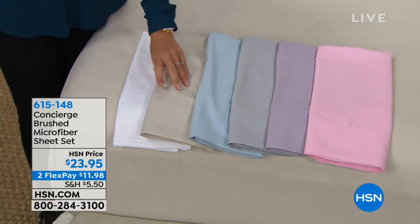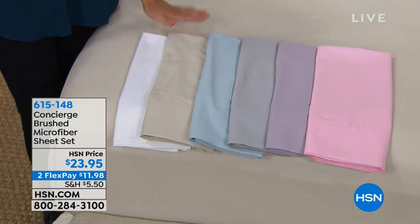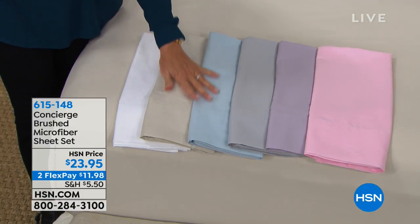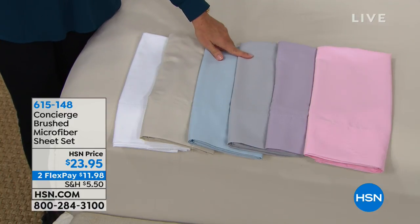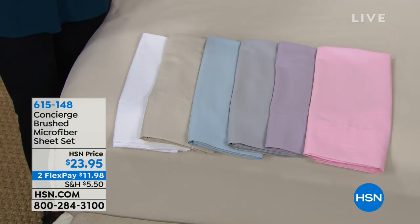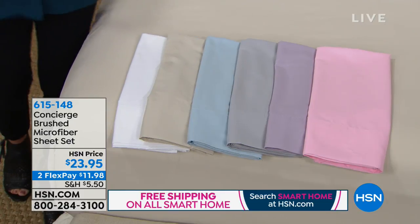This is linen — what we have on the bed. It's a really pretty neutral. Then we have a light blue, a silver which is a really light gray, lavender, and blush. That blush pink — you're going to look so pretty in bed in that. It's such a flattering color against your skin.